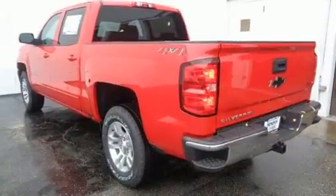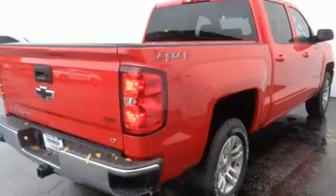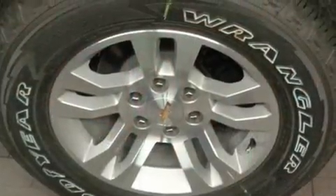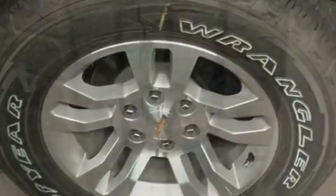Chevrolet ensures the safety and security of its passengers with equipment such as traction control, brake assist, and four-wheel disc brakes with ABS. Various mechanical systems are monitored by electronic stability control, keeping you on your intended path.